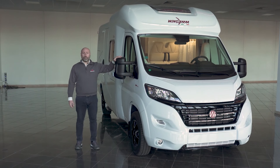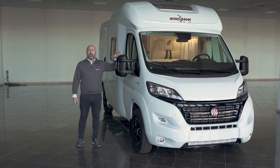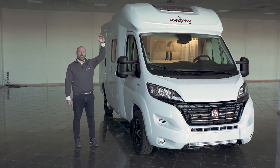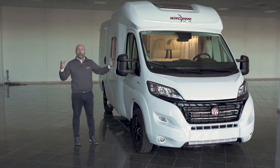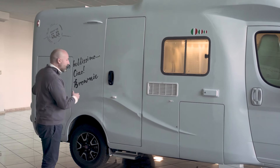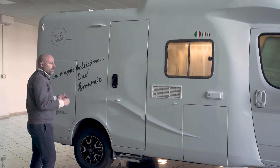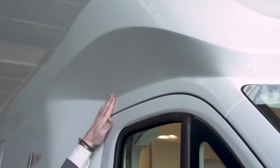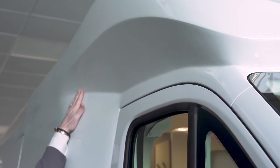Today we would like to present to you the Wingham Brownie. It's a compact motorhome at 5.89 meters long, 2.76 meters high, and 2.19 meters wide. The Brownie has a wheelbase of 3.643 meters and a rear overhang of only 1.3 meters, making a turning circle of only 13.2 meters — making it very maneuverable and easy to park.